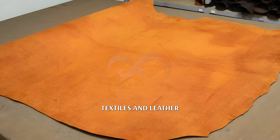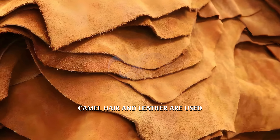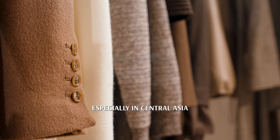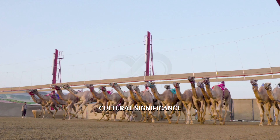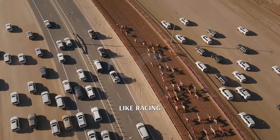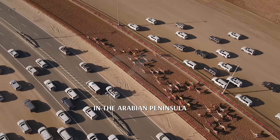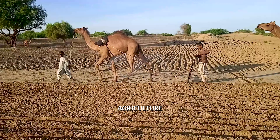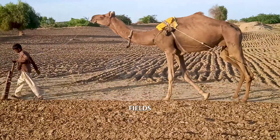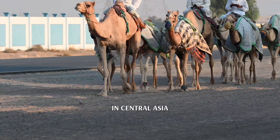Textiles and leather: camel hair and leather are used for making textiles and durable goods, especially in Central Asia. Cultural significance: camels are central to traditions like racing and beauty contests in the Arabian Peninsula. Agriculture: Bactrian camels are used for plowing fields and transportation in Central Asia.